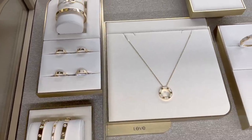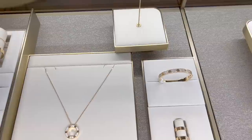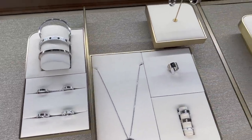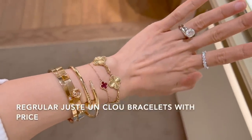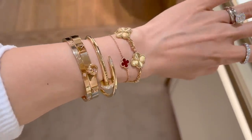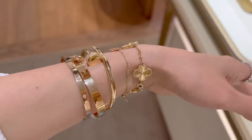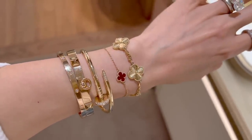Visiting Cartier feels the same as visiting VCA — so many stunning pieces, which makes decisions super difficult. Just Un Clou also has really stunning rings and necklaces, especially that choker necklace in the nail design, which I'll try on for you in a bit as well. Although I've seen these Love pieces so many times, I'm never tired of them — they're just forever classic.